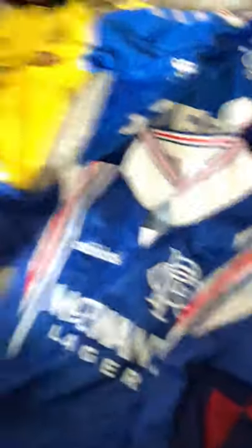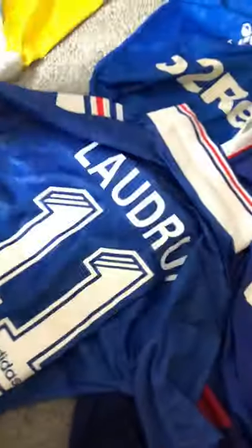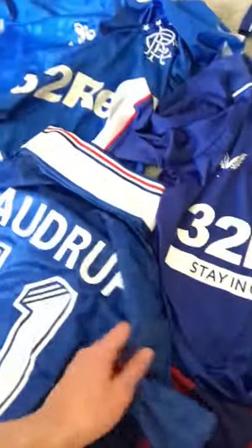Next up I have the classic 96-97 Rangers kit — the season we won nine-in-a-row. I really do like this kit, it's really classic and really nice, and it was from an amazing season as well. On the back I have Laudrup, number 11. The reason I got Brian Laudrup on the back is because he scored the winning goal to seal nine-in-a-row back in 96-97 when we beat Dundee United 1-0 — he scored the famous header to win Rangers nine-in-a-row.